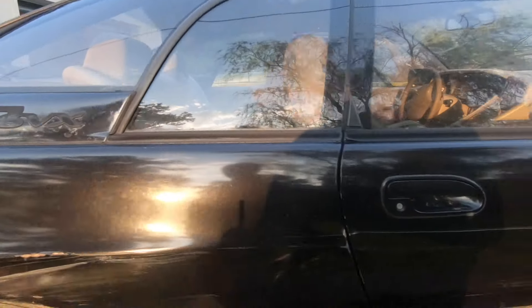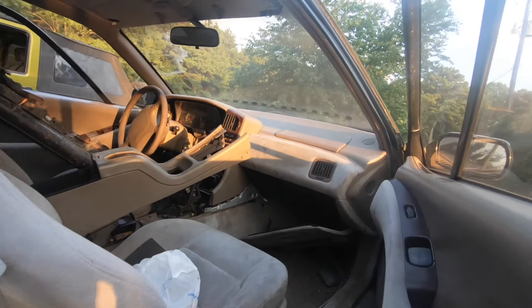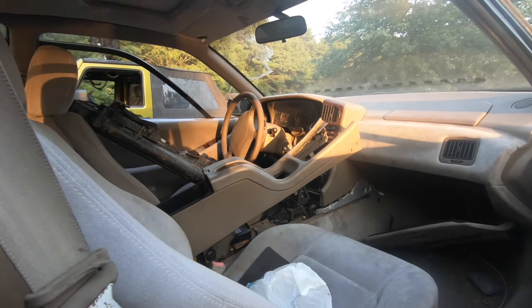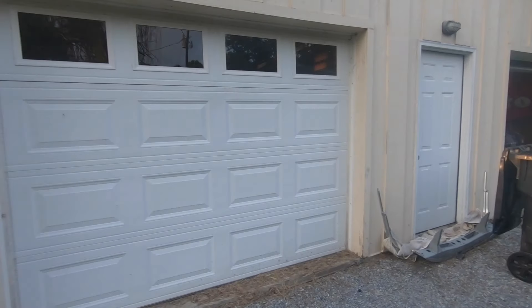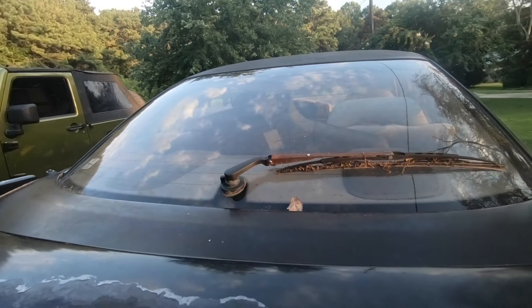I can't open this door all the way, but the interior is so much nicer than my other car. I have so many parts on this car that will be perfect for my blue car, and I'm pretty stoked about the rear windshield wiper.